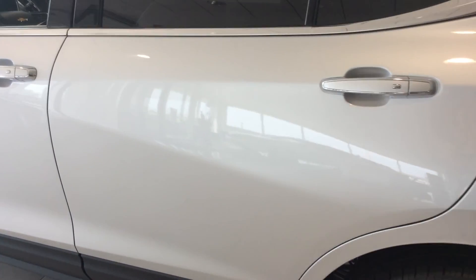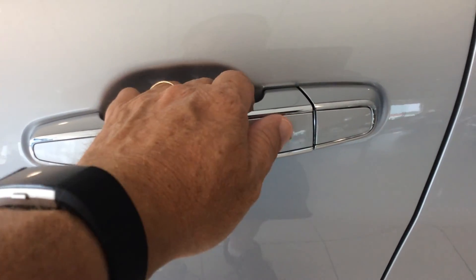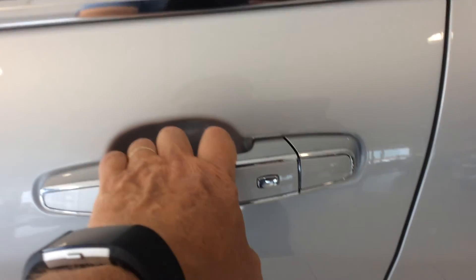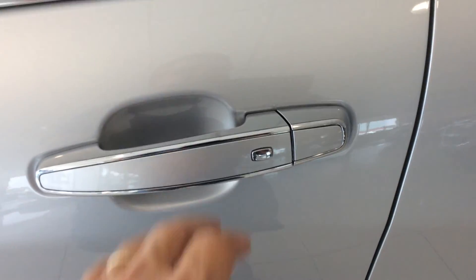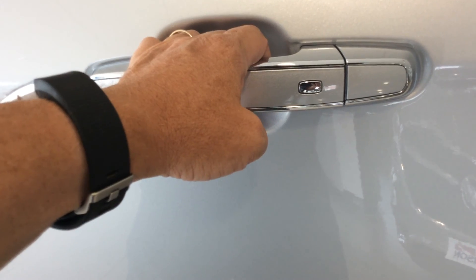This vehicle has a passive entry system, so I have the remote in my pocket. Walking up to the vehicle and touching this button will lock the entire vehicle. Pressing the button once unlocks the driver's door while the other three doors remain locked. Pressing it a second time in a short enough period unlocks the entire car. Going to any of the other three doors allows you to lock or unlock the entire car as well.